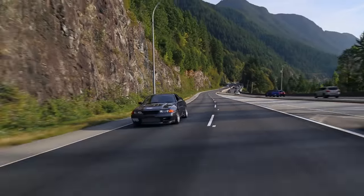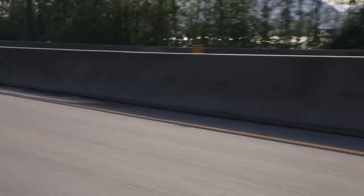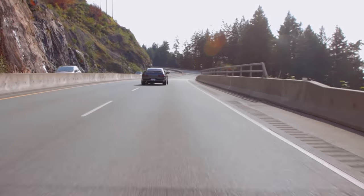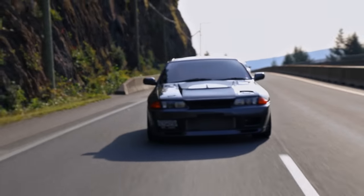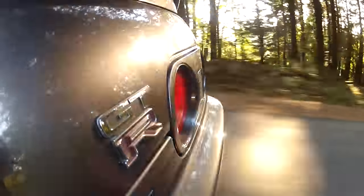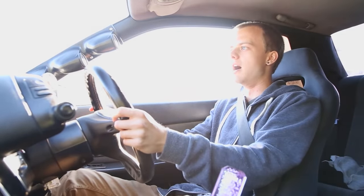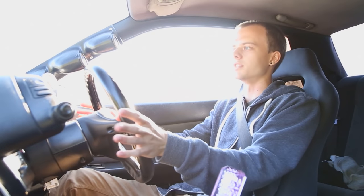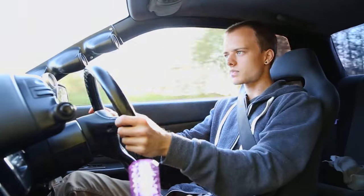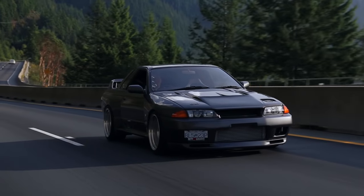Today we're in a Nissan Skyline R32 GTR, slightly different than the R34 we featured on the channel last month. It is lighter, and this is kind of the first generation of what people would call Godzilla — it's got the RB26 under the hood. Nick's put a 63mm turbo in it and it's cranking out 700 horsepower at the wheels.